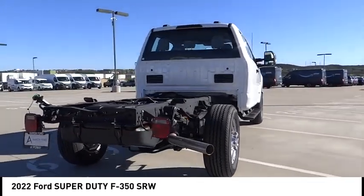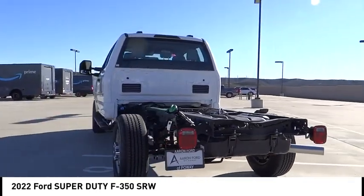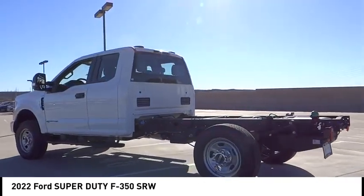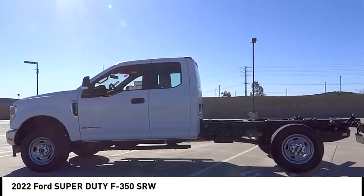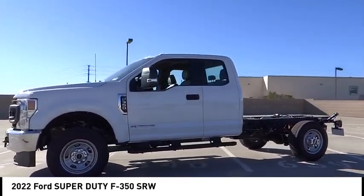This vehicle has less than 100 miles. Here are some of this vehicle's great options: electronic stability control, brake assist, traction control, four-wheel disc brakes, low tire pressure warning, trip computer, power steering, tachometer, tilt steering wheel, overhead console.